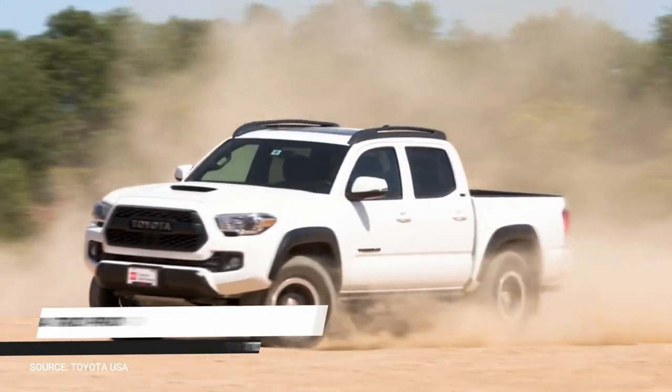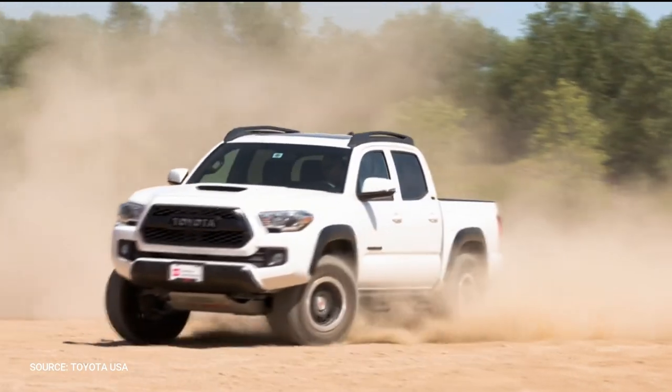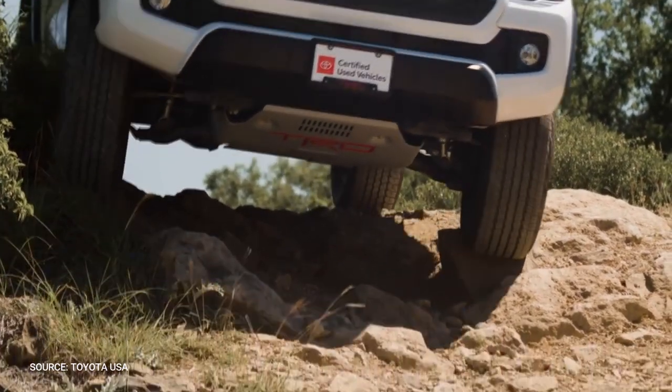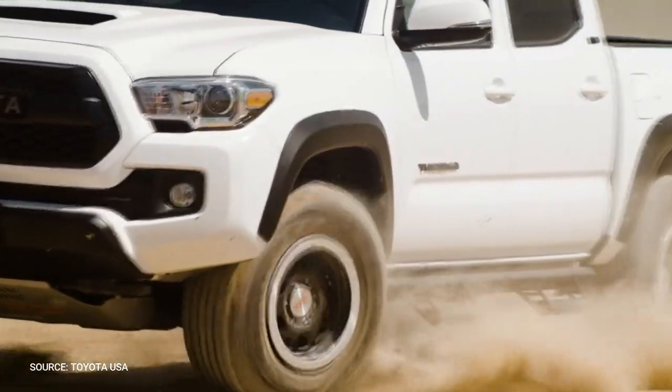Toyota Tacoma TRD Pro. The Tacoma 4x4 is a reliable off-roader right out of the box, but the TRD Pro has a 1-inch boost, Kevlar-reinforced Goodyear tires, an electronic rear differential lock, Fox 2.5-inch internal bypass dampers, and an aluminum front skid plate.